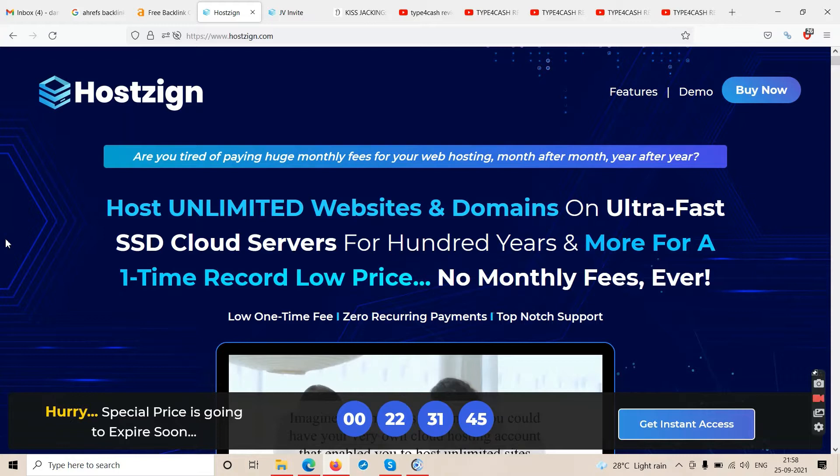This is again a web hosting software — a utility, a tool. If you are a newbie and you don't want to pay every month to big brands like GoDaddy, Namecheap, or Bluehost — for sure never go with GoDaddy, that is what I can recommend. Whether you buy Hostzign or not doesn't matter, but if you start with big brands like HostGator, Bluehost, or Namecheap, go with any of them — just don't go with GoDaddy.